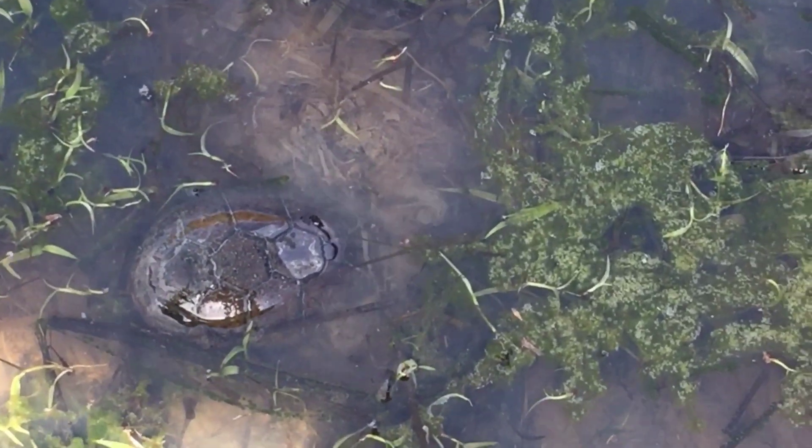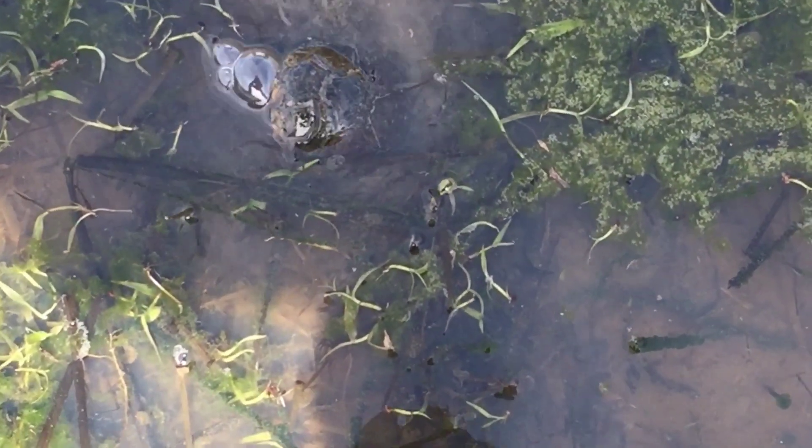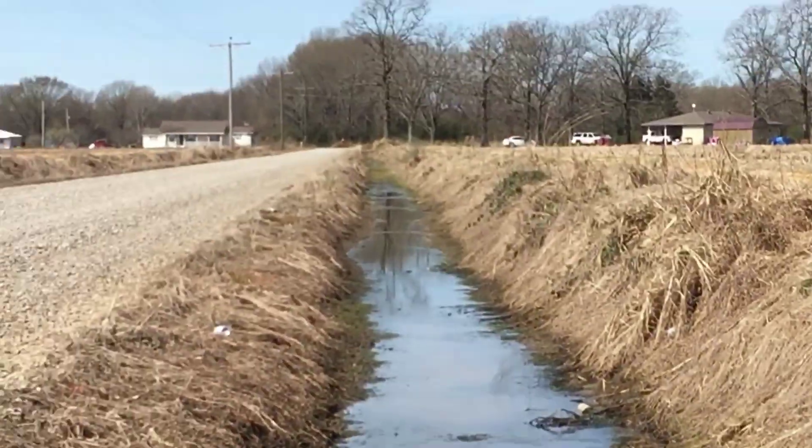I don't know if any snakes are out — might be a little too cold for that. There she goes, burying into the mud trying to hide. First turtle of the year right there for 2020. Let's go find some more!